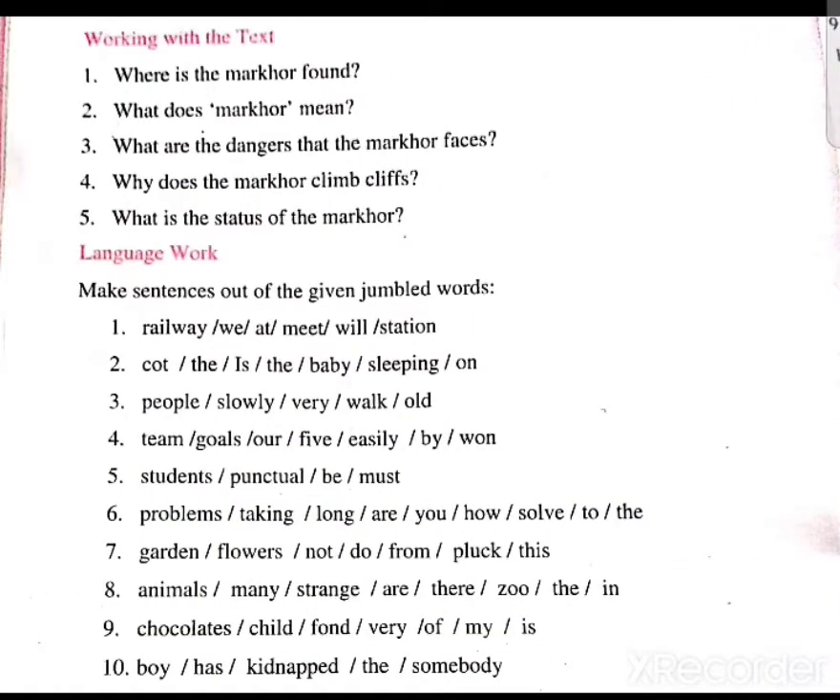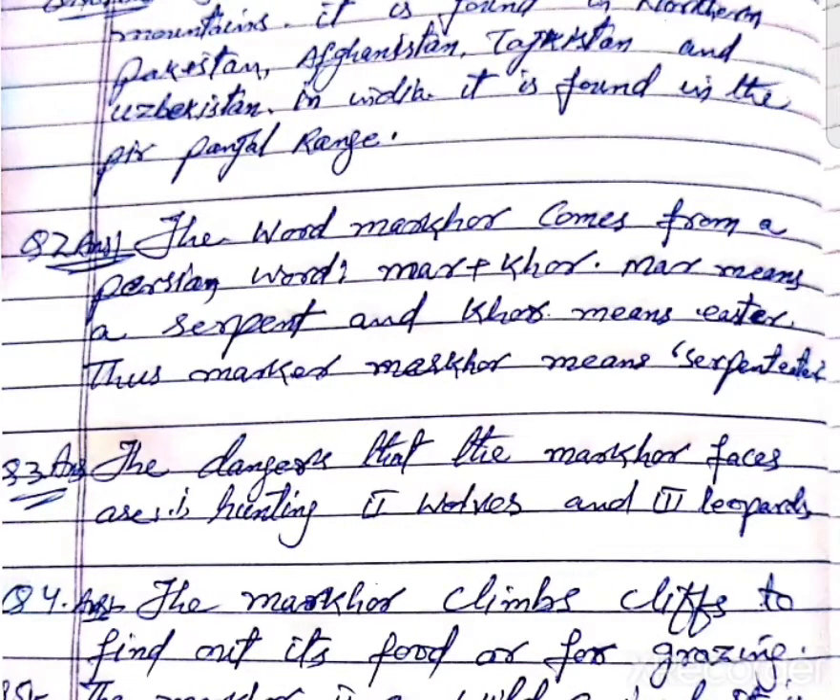Question number 2: What does 'markhor' mean? The word 'markhor' comes from a Persian word. It is made of 'mar' plus 'khor'. 'Mar' means a serpent and 'khor' means eater. So markhor means a serpent eater.